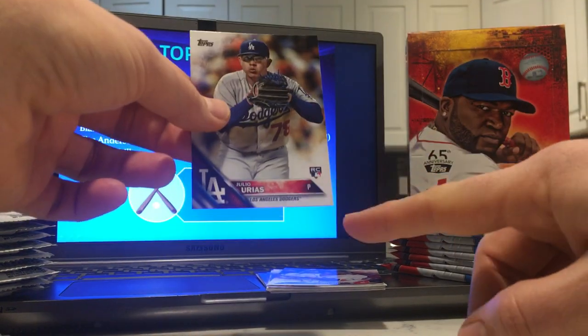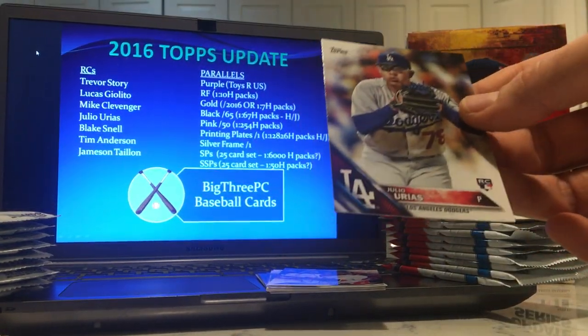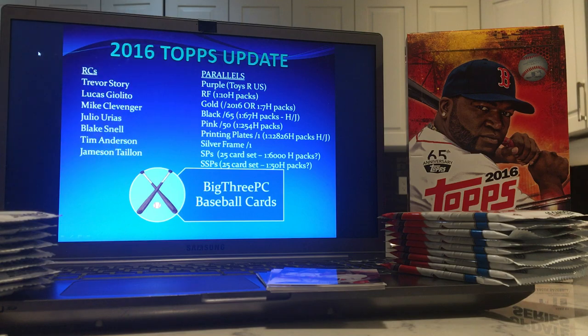I'll just be building a set. The corner down here isn't amazing. He's not worth grading at this point anyways — it would require a big leap forward for him to be worth grading. We're really hoping to just score a parallel of him. Yeah, that is a rough corner there. Hopefully we get another rookie hit in better shape.